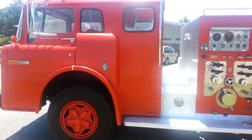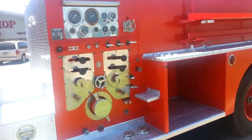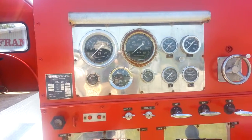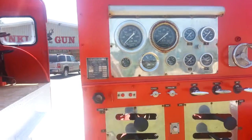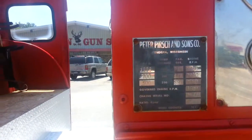There's an old fire truck on display here at Franklin Gun Shop. It says Ford Custom Cab. It's really neat — there's some of the bells and pressure readings on it. Built in Wisconsin.